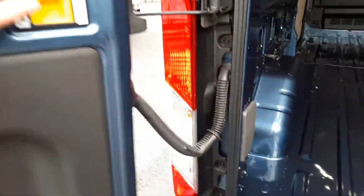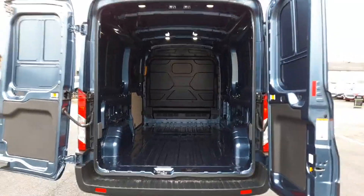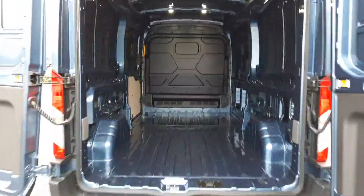And in the back it's more like a small warehouse actually. The doors open out to 180 degrees — if I stand back, yeah, that's a lot of space. I actually do know someone who bought one of these and used it as a mobile storage solution, believe it or not.